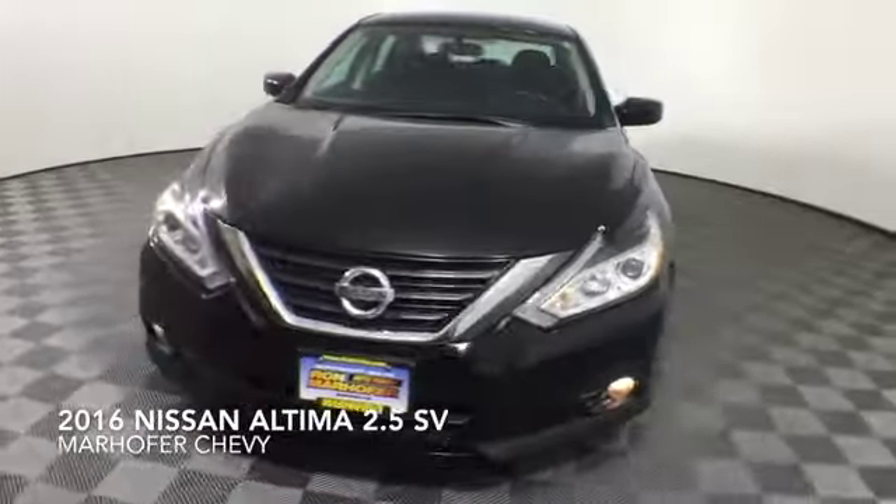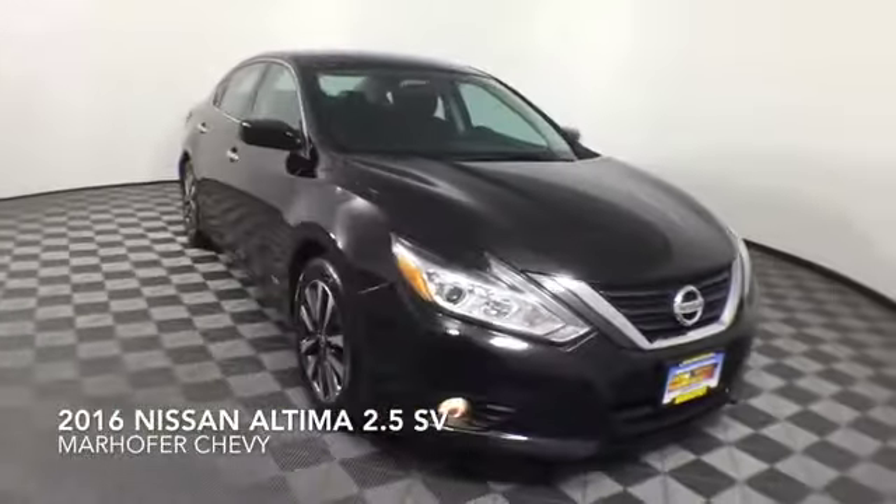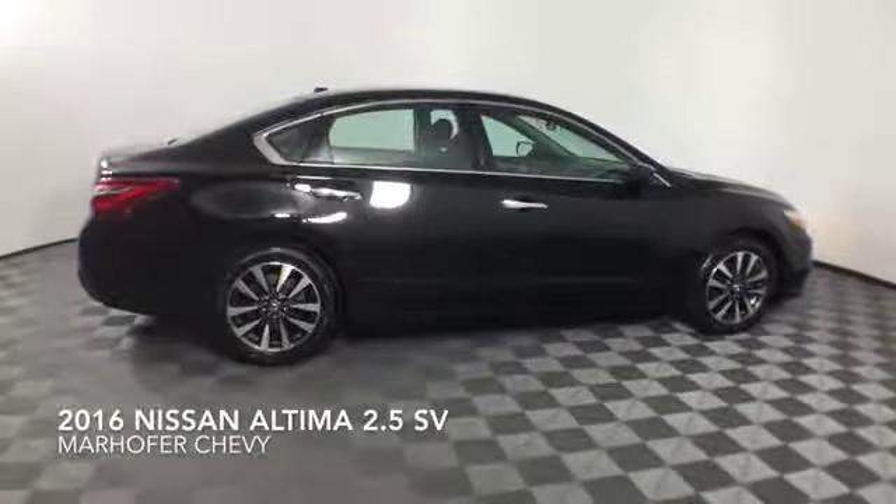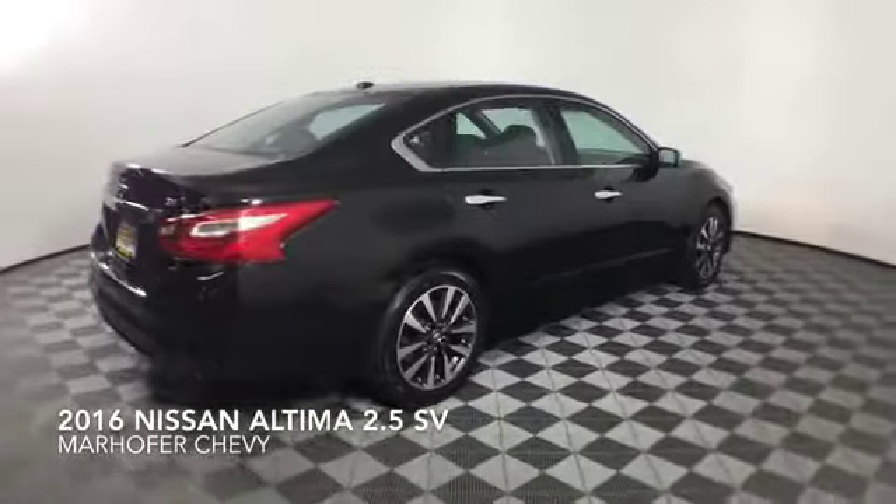Come test drive the Super Black 2016 Nissan Altima, which is a front-wheel drive vehicle with 60,016 miles.